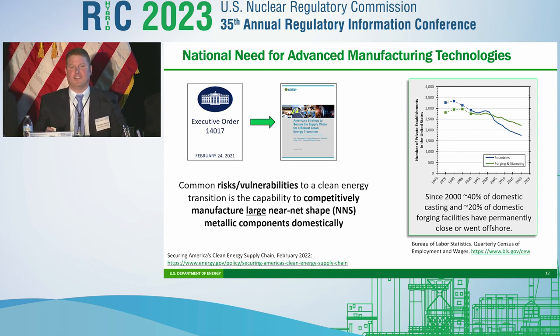I want to talk about the importance of AMTs as a national need. The plot I'm showing here looks at number of industrial facilities versus time. Since 2000, we've lost about 40% of our foundries and about 20% of our forging facilities — they've either permanently closed or gone offshore. Our domestic manufacturing base, our capacity to make near-net-shape components, has been decreasing. This was highlighted by various agencies responding to an executive order to look at supply chains. The DOE's response pointed out that a common risk and vulnerability to many of our systems are large metallic near-net-shape components — primarily castings, forgings, some additive components, and PM-HIP.